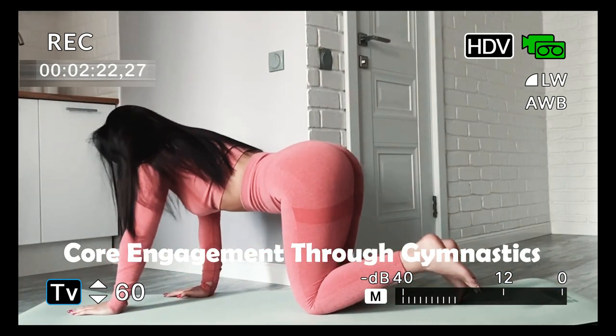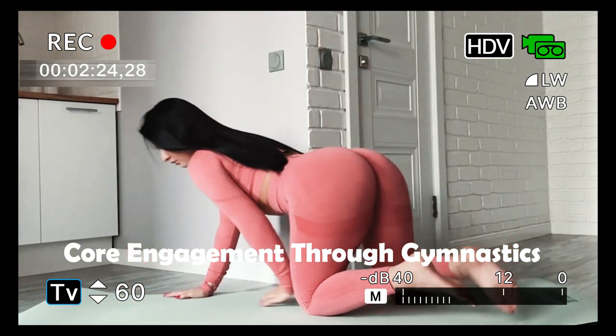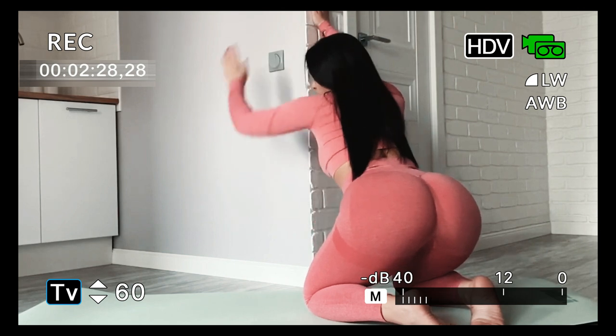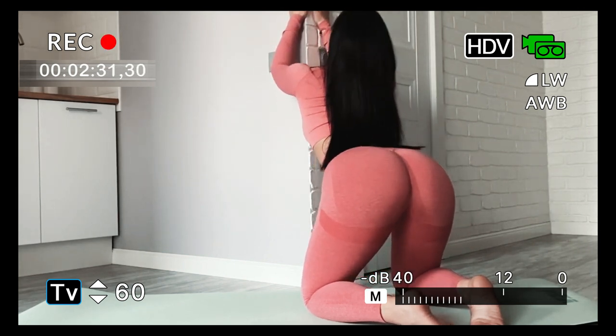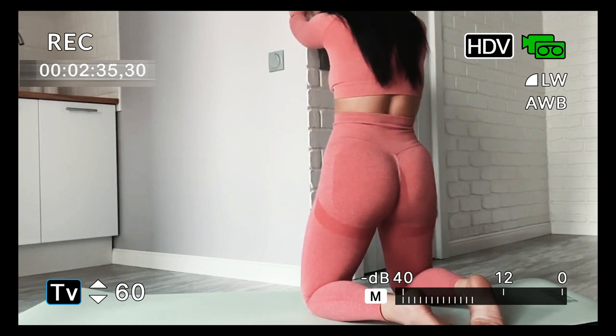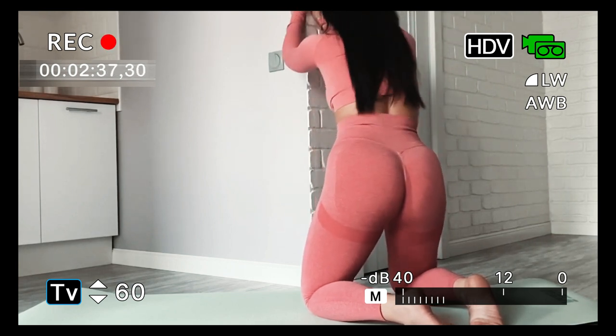Six: core engagement for gymnastics training. Gymnastics places great emphasis on core strength. Combining gymnastics exercises like leg lifts and L-sits with intensive home workouts increases abdominal muscle engagement, contributing to a balanced fitness routine.